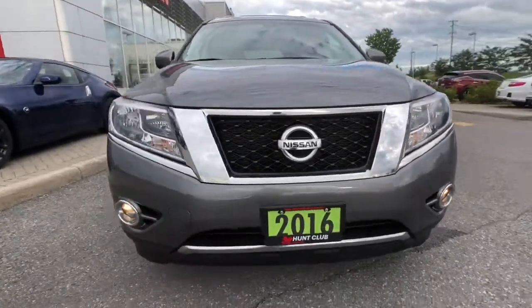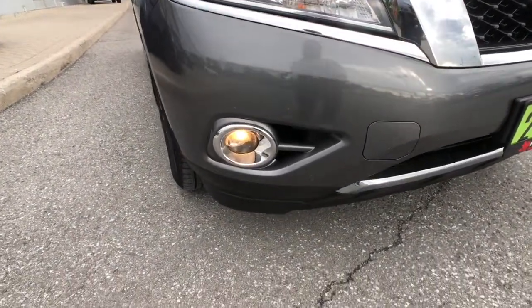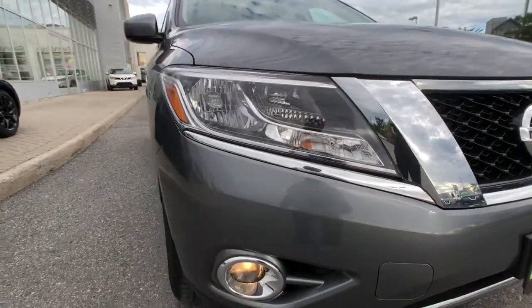Starting with the front of the vehicle right here, you can see great styling for the Pathfinder. You've got fog lights, your connections, your daytime running lights right down below there, and then above that a set of nice halogen high beams and low beams.